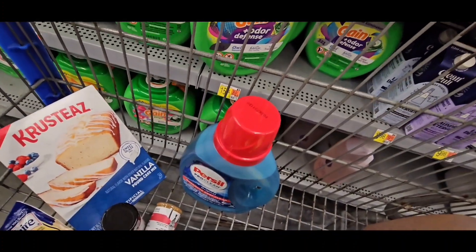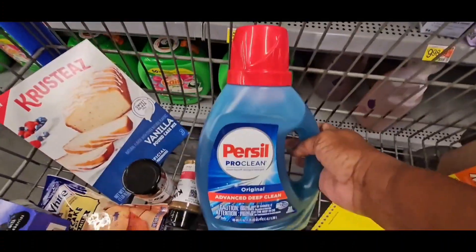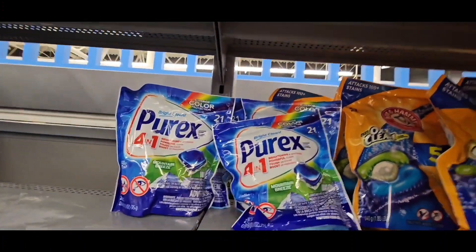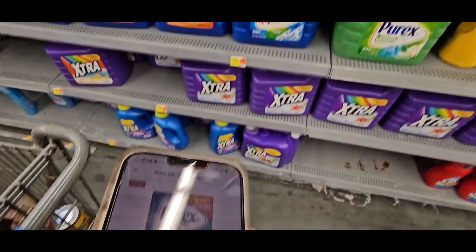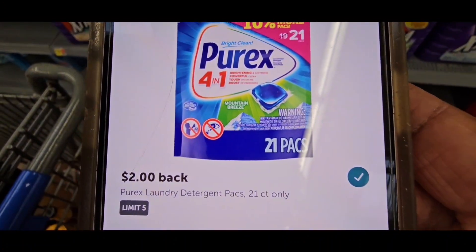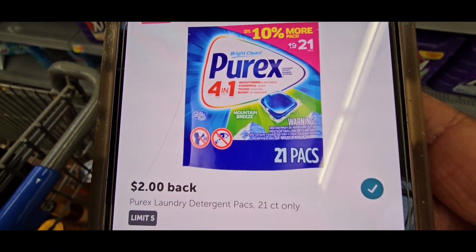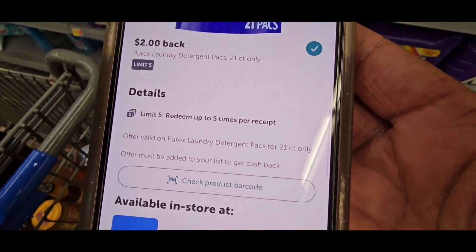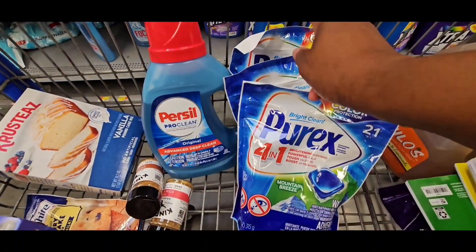Right here is the Purex at $3.97, and they are giving you two dollars back, so that makes it a dollar 97. You must get the 21-pack. I'm going to grab three of those — so that's two, four, six dollars already just from the Purex.